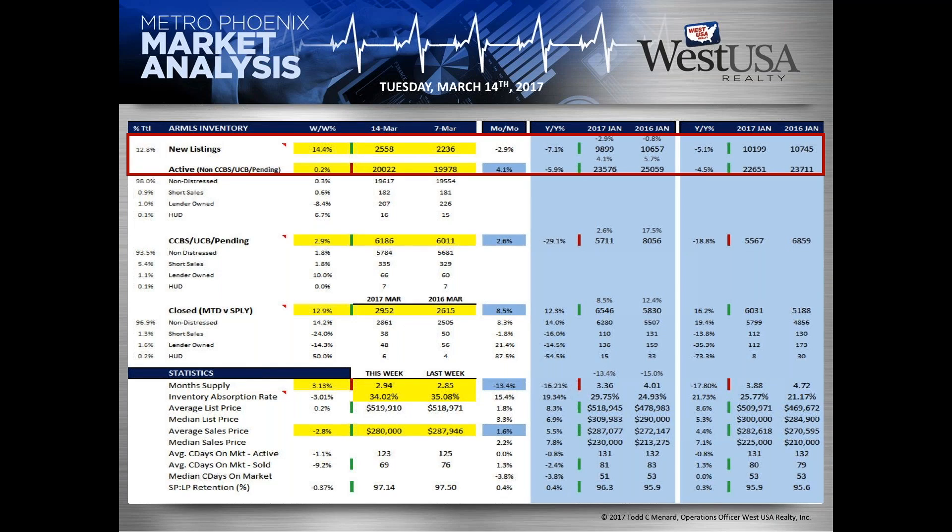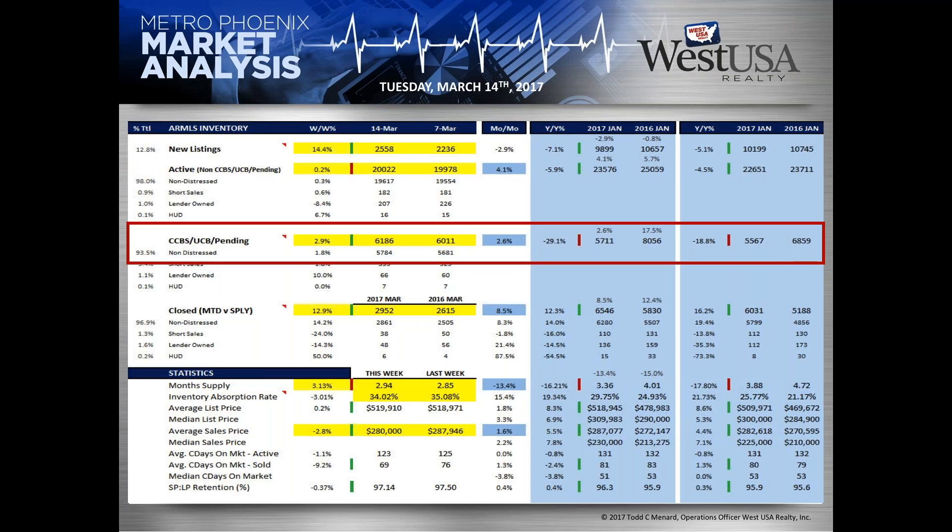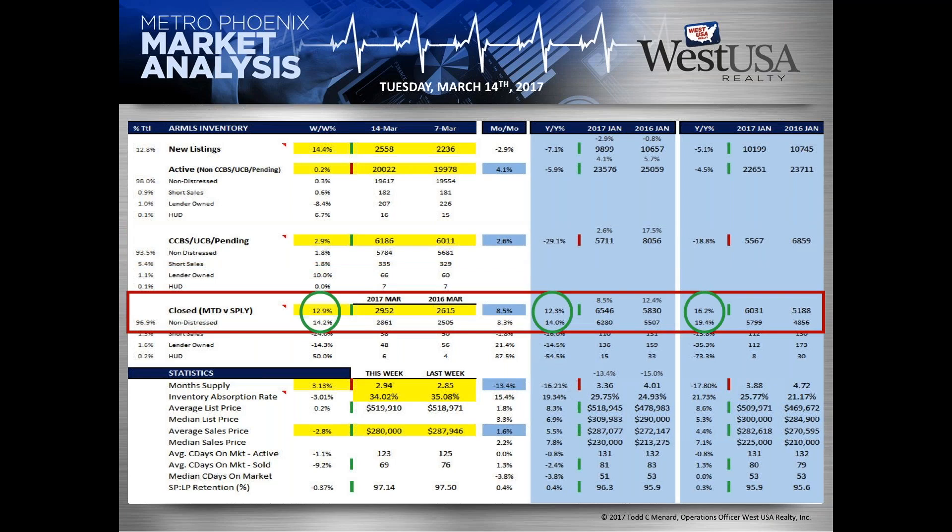Last week we were at 2,238 listings; this week we took 2,500 — up 14.4%, a huge inventory gain. That's why we're at 20,022 versus just under 20,000 last week. Pending inventory is at 6,186 — last week we were at 6,011 and celebrated being over 6,000. It's continuing to climb up another 3%, which is awesome.